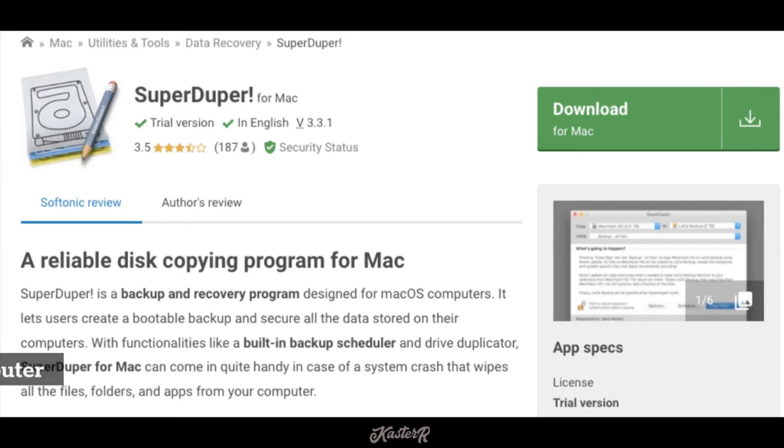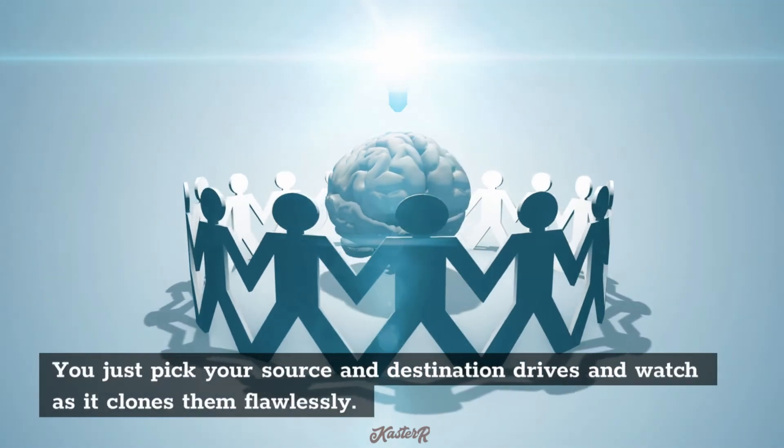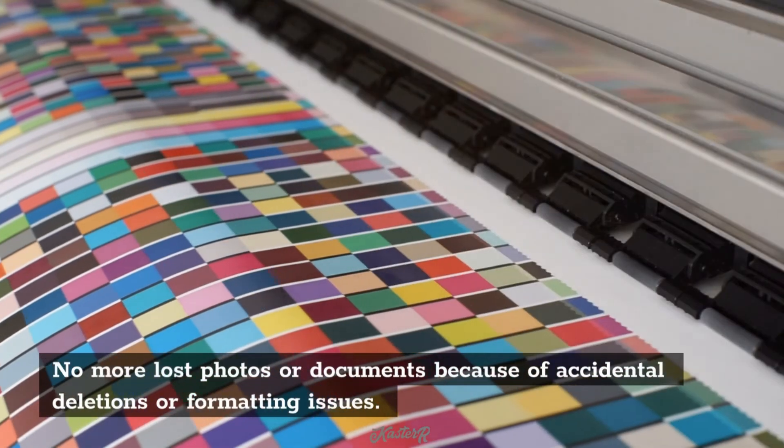SuperDuper is easy enough for anybody with any level of computer skills to use. You just pick your source and destination drives and watch as it clones them flawlessly. No more lost photos or documents because of accidental deletions or formatting issues.